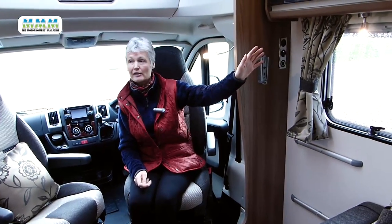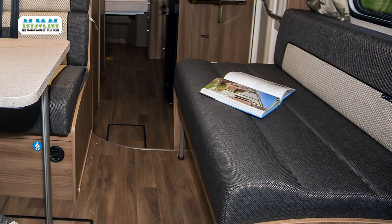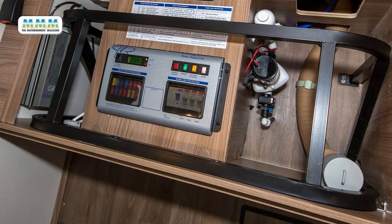There's plenty of storage in the overhead lockers, but it is a bit limited underneath the seats because the gas locker intrudes underneath the side settee and the PCU underneath the dinette.